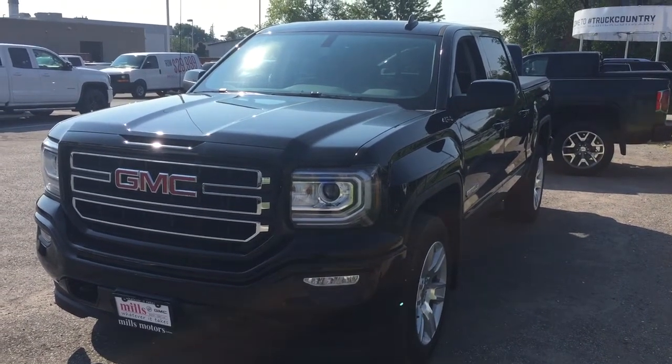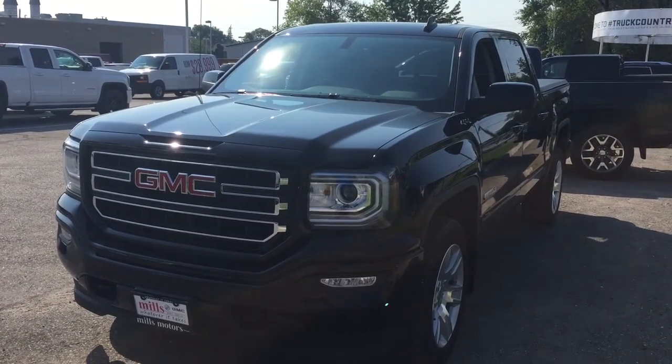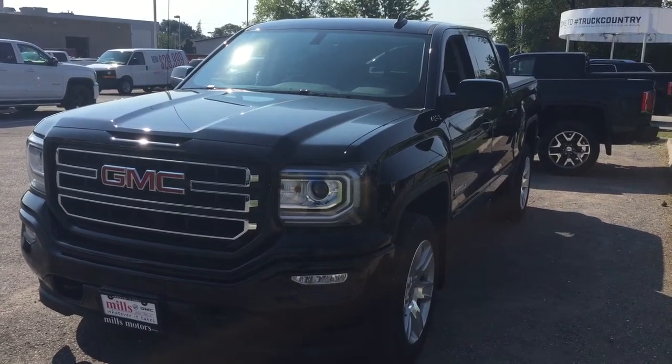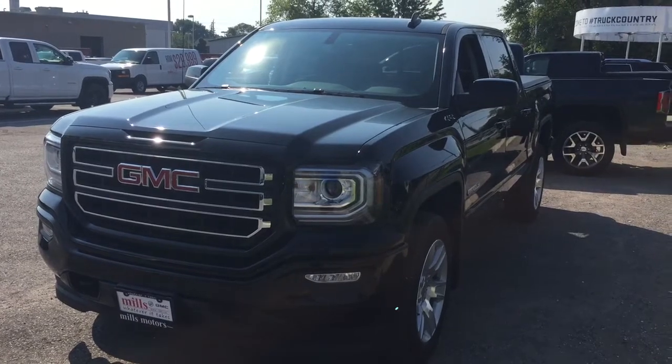It's a beautiful day at Mills Motors, 240 Bond Street East in Oshawa. This is the 2017 GMC Sierra 1500 four-wheel drive crew cab in Onyx Black — the Elevation Edition with those 20-inch wheels. Let's take a look.